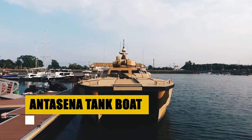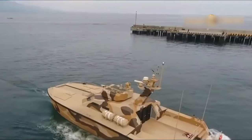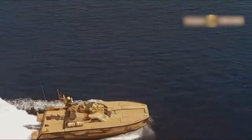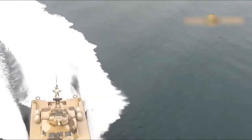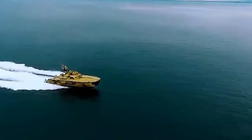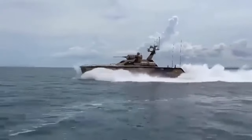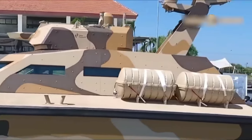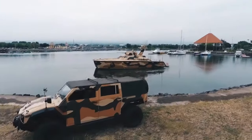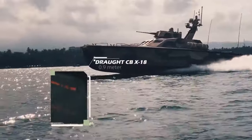The Antasana Tank Boat emerges as an unparalleled fusion of military firepower and nautical design from Indonesia. Designed for action in both riverine and coastal settings, this catamaran combat vessel is outfitted with a 105-millimeter cannon and cutting-edge targeting technology, asserting its dominance in modern warfare. Crafted for versatility, the Antasana strikes with precision, boasting an impressive armament suite capable of engaging targets from afar. Its design accommodates advanced reconnaissance with optional drone support, ensuring operational superiority in multi-domain environments — combining the lethal attributes of a tank with the mobility of a boat.